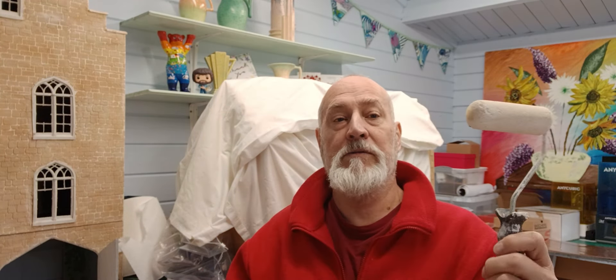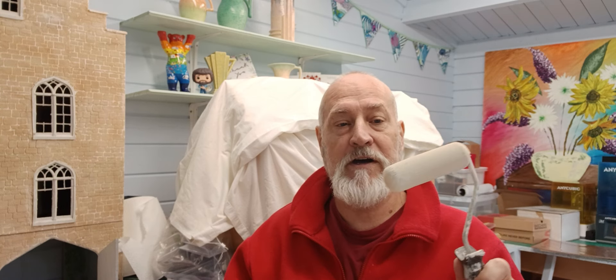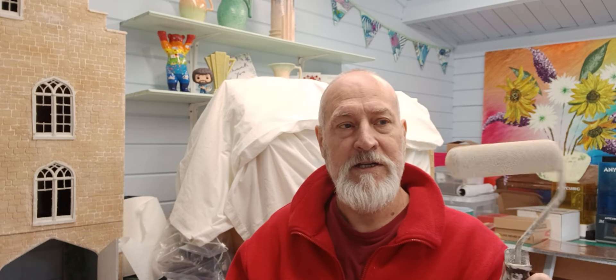I've just realized I left a roller brush from last night's session overnight. It's nearly dry, still slightly wet, so I'll go give it a rinse and wash to try and save the sponge roller, and then we'll carry on!